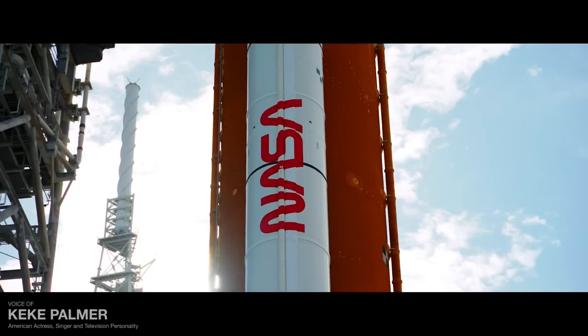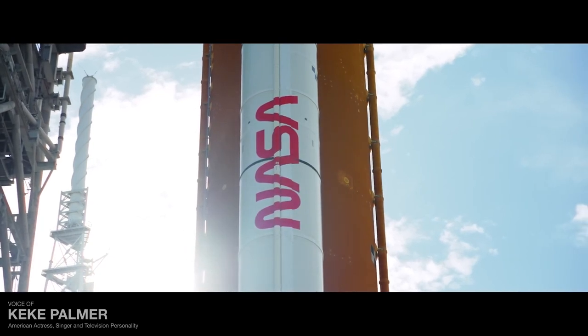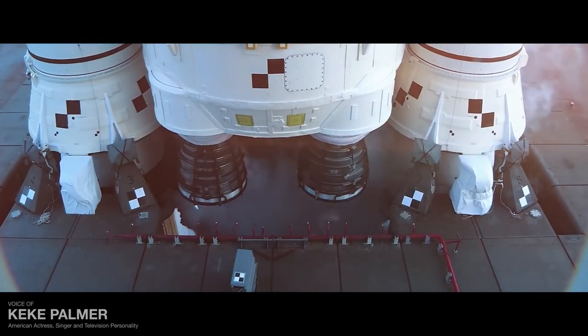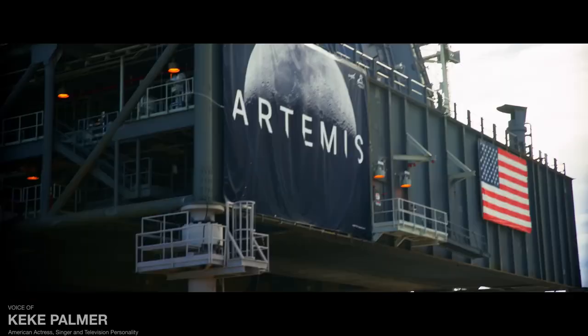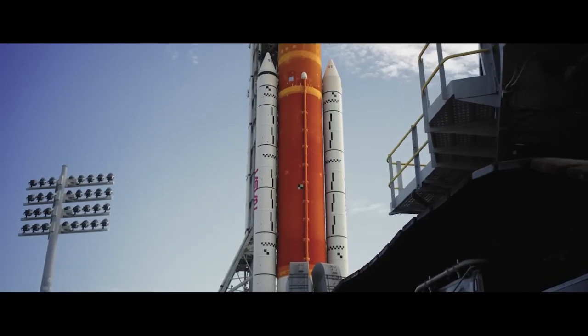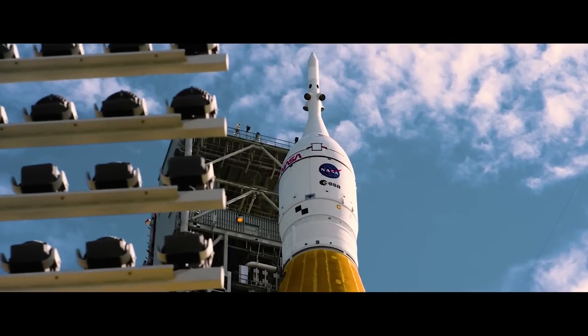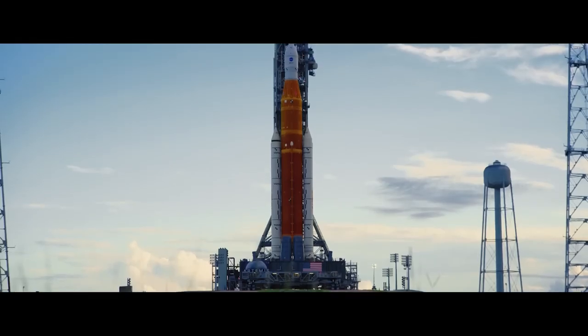Artemis stands ready, ready to turn dreams into reality, ready to return humanity to the moon and take us further than ever before. The culmination of inspiration and innovation, of Herculean efforts and steadfast collaboration, Artemis I is ready for departure.